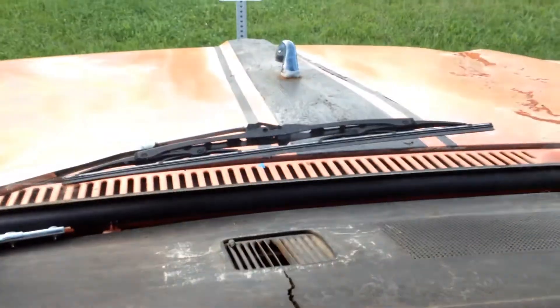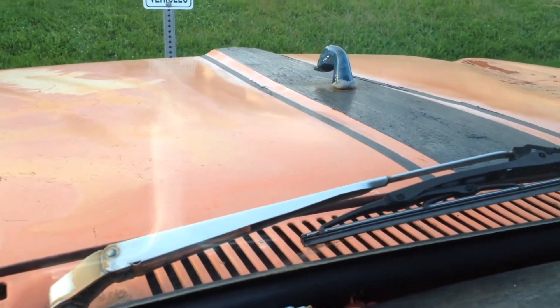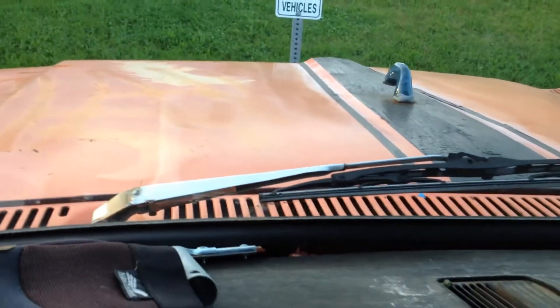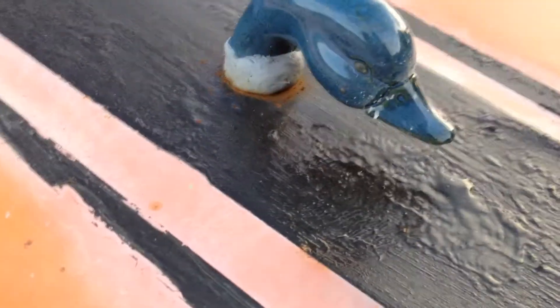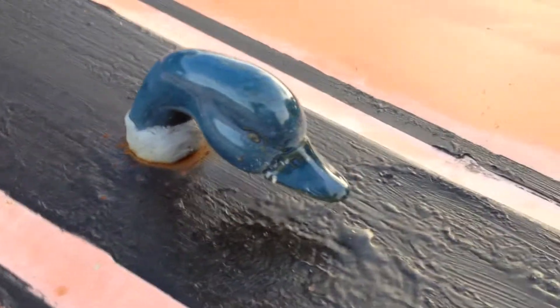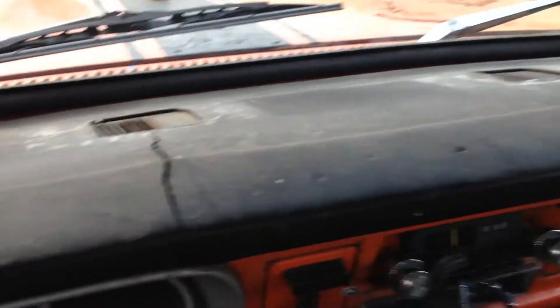This is the Duck Head version, as you see. This is a 1968 Ford Duck Head — it's got the Boss Power Stripes on there. Another look at the custom Ford Duck Head. Nice truck — the truck dash.